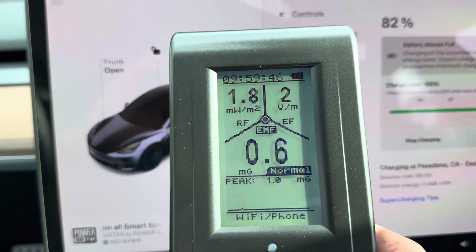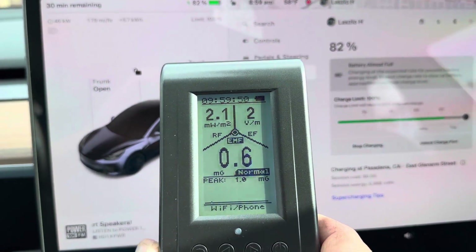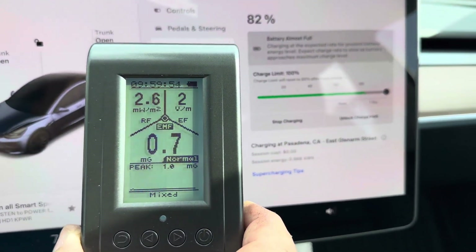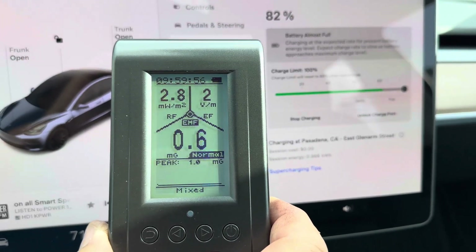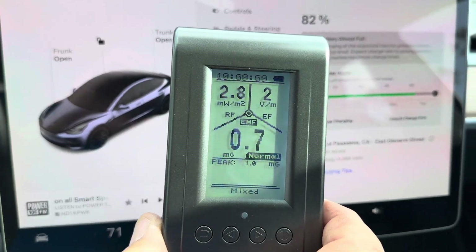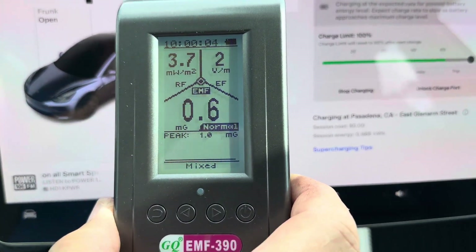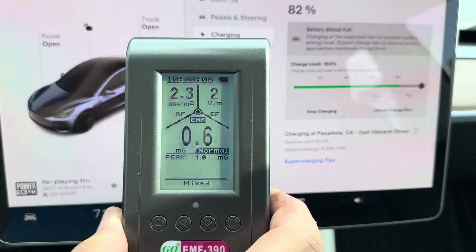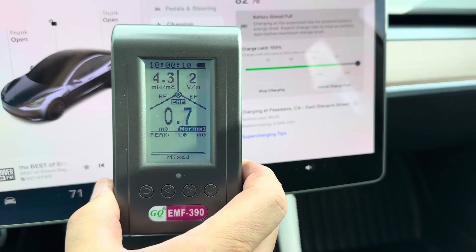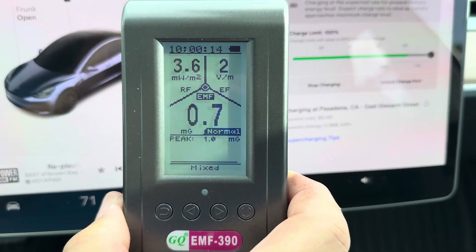If I put it close to my cell phone, it goes up way higher than inside the Tesla. It's obviously BS what people are saying about electric cars — that the EMF signal is so high and so dangerous inside the car. Even while driving, it doesn't go up high.